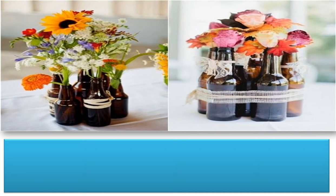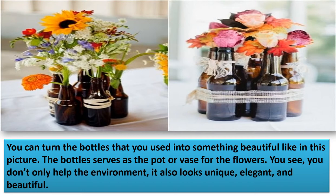A second example of reuse: you can turn used bottles into something beautiful. As shown in this picture, the bottle serves as a pot or base for flowers. You don't only help the environment — it also looks unique, elegant, and beautiful.